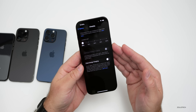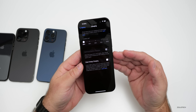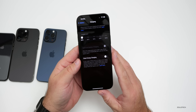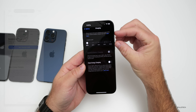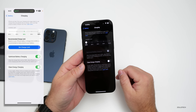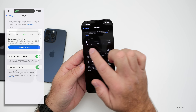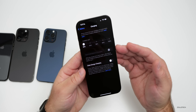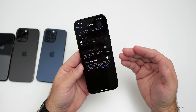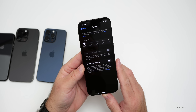iOS can also give suggestions for which charge limit you should choose based on your daily usage and habits to best preserve your battery health. You may see an option pop up — for example, if you're using 95%, it could suggest bringing it down to 80% to get the best battery health over time. Based on your charge habits it could suggest something different, but if it's already right, it won't show any suggestion at all.